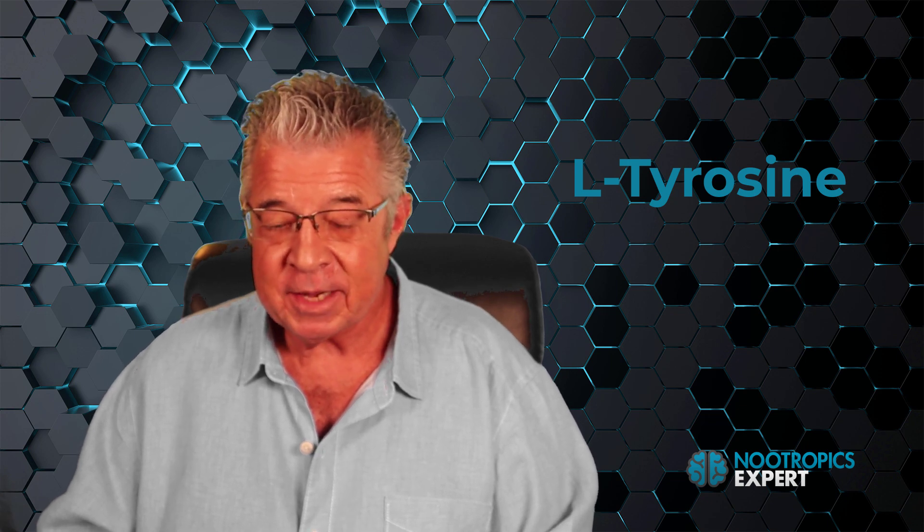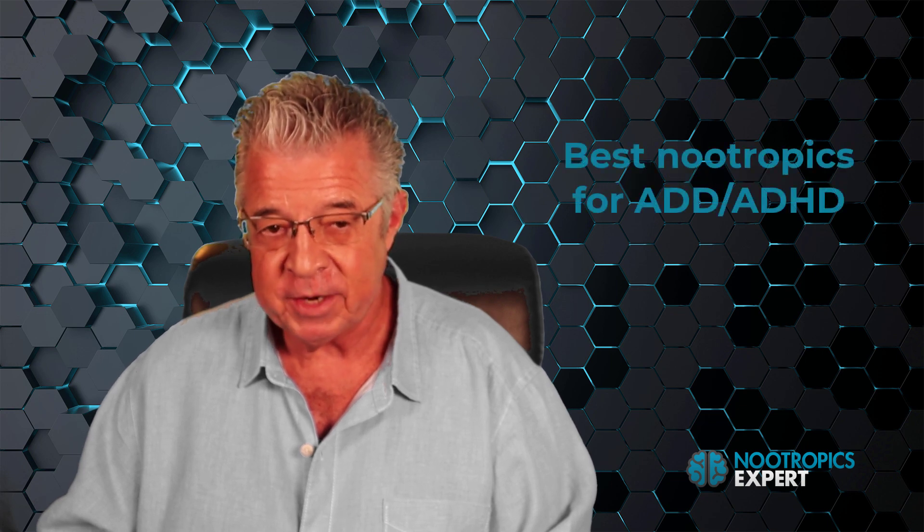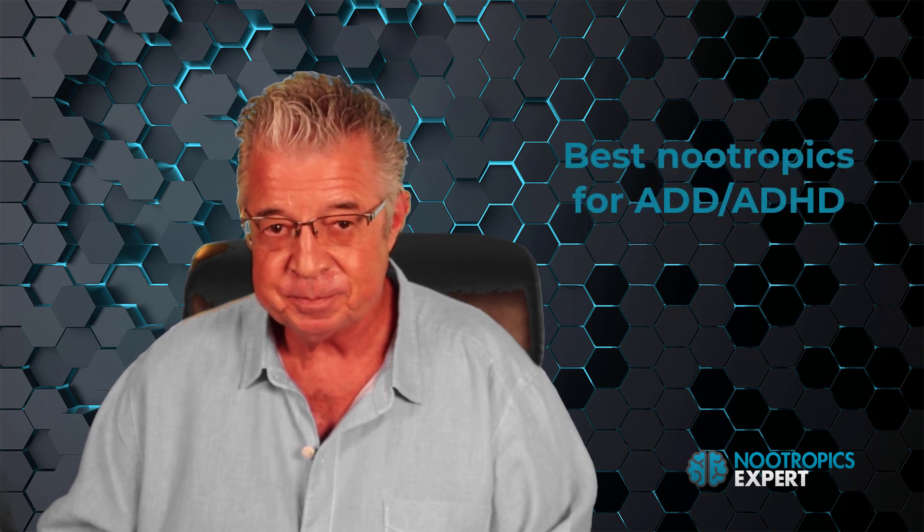L-tyrosine is a great addition to any nootropic stack, especially if you're dealing with adult ADD or ADHD. For more tips on how to deal with ADHD and ADD symptoms, see my video called Best Nootropics for ADD and ADHD on this channel.